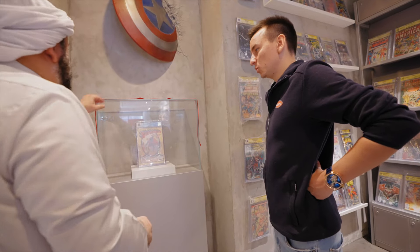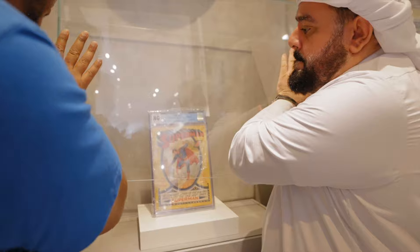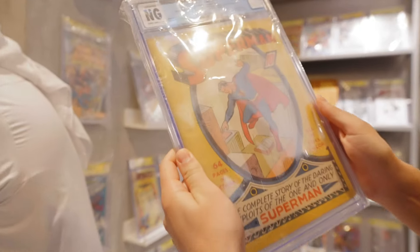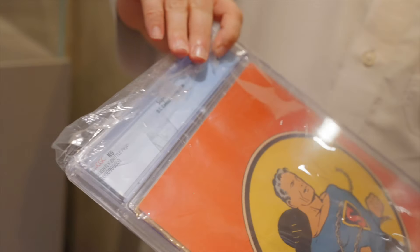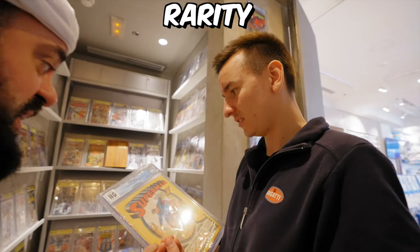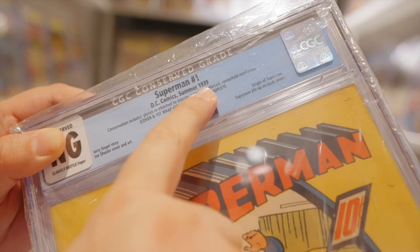5.3 million — you could buy two or three Bugattis. How can something made of paper be worth five million? It's all about rarity and history. See, it says here it's from 1939 — this is the first Superman Number One. And by the way, this is not the most expensive book I have.